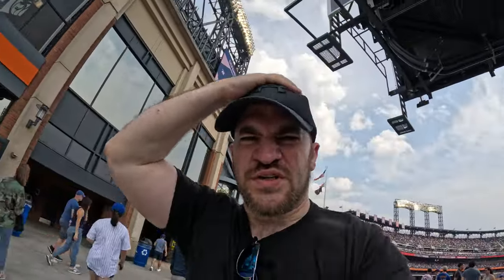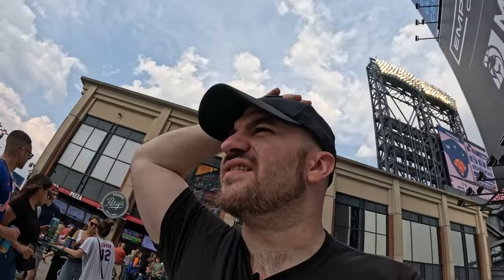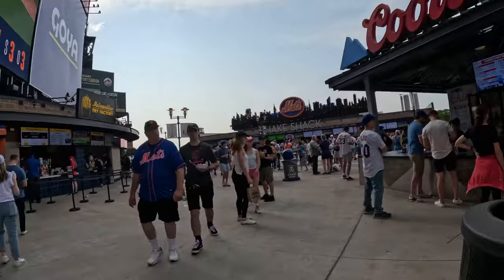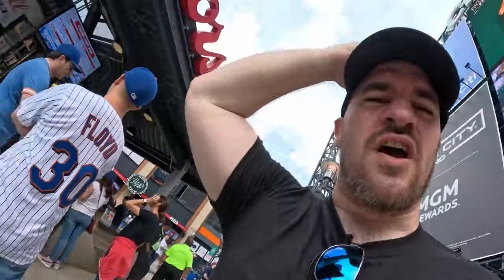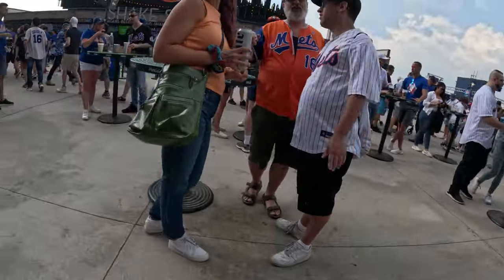Hold on to your hats, boys and girls. Holy cow. All of a sudden I have like 12 options — the Metro Fry Factory, Shake Shack, Patsy's Pizza. Thank you. Pretty sweet dining area. Tables look full right now, but a lot of places to stand out here if you're in the outfield section getting some grub.